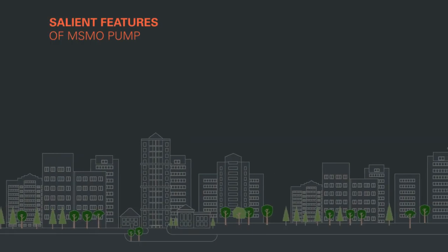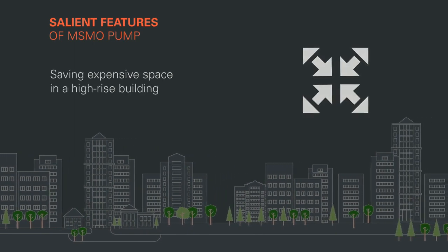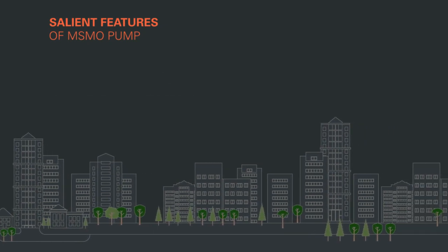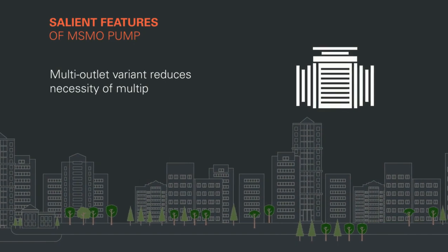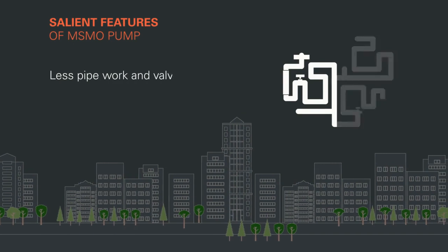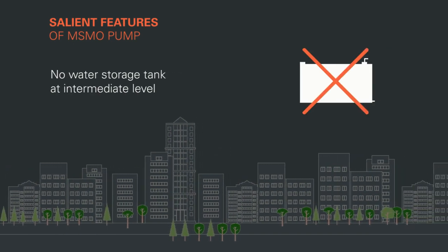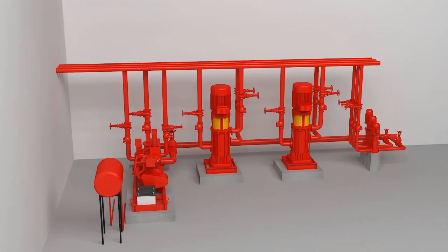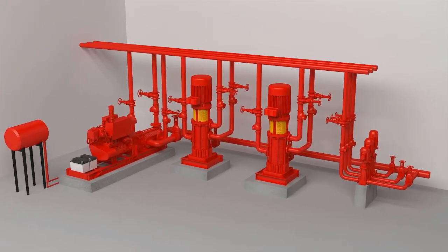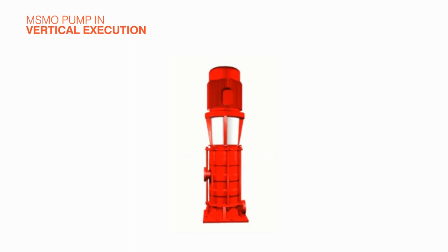Salient features of the MSMO pump include: saving expensive space in a high-rise building, substantial savings on the construction of pump houses, and a multi-outlet variant that reduces the necessity of multiple pumps for different head requirements. Additional benefits include less pipework and valves, no water storage tank at intermediate levels. KBL has introduced an innovative concept of the multi-stage multi-outlet pump in vertical execution through technical advancements.